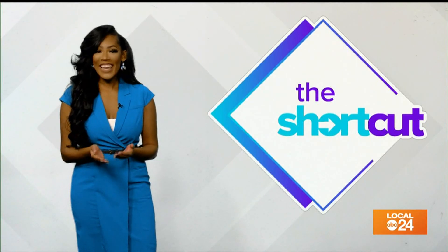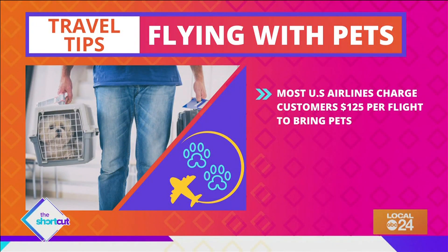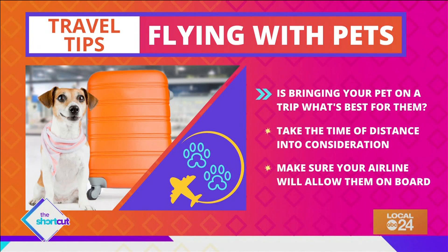With travel picking back up, pet parents are looking to bring their fur babies on vacation. Most US airlines charge customers $125 per flight to bring pets inside the cabin. It's important to take the time and distance of your flight into consideration.